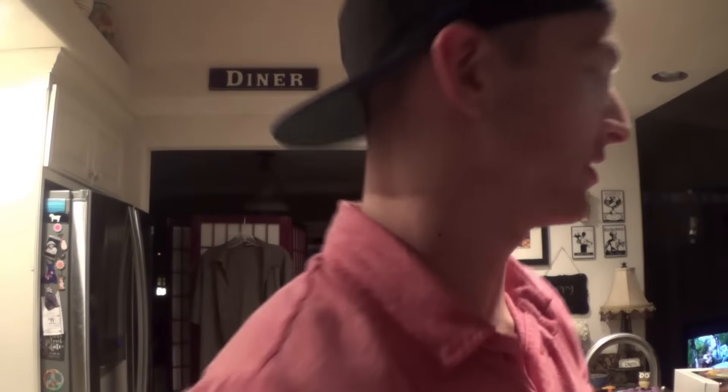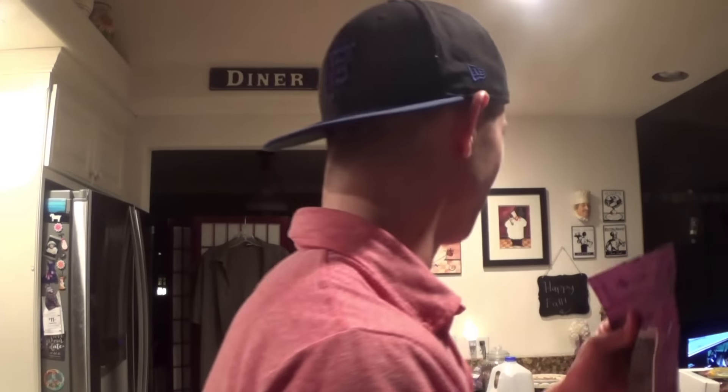Just got home from work, picked up some groceries. I'm going to go over what I got and explain why. I'm honestly trying to put on weight and the scale's not moving right now, so I've got to up the calories. I got some food that's going to help with that.